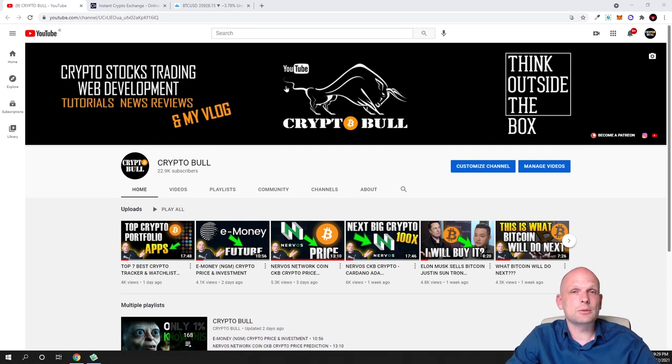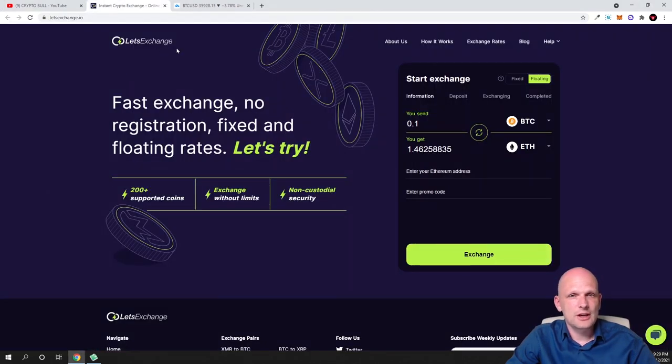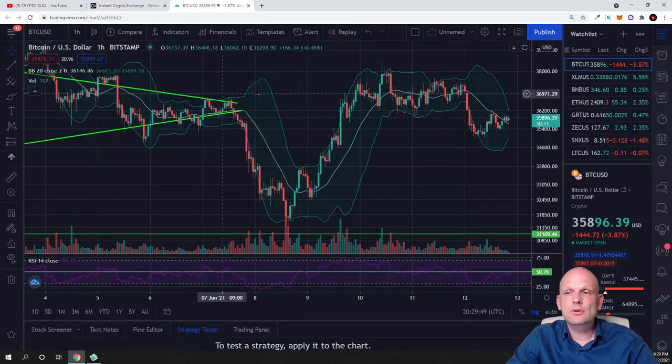Today in this video we will be doing two things: first, we will have a look at Let's Exchange — a cryptocurrency exchange which doesn't require any registration — and second, I will go through the Bitcoin price and let you know what I think about it.